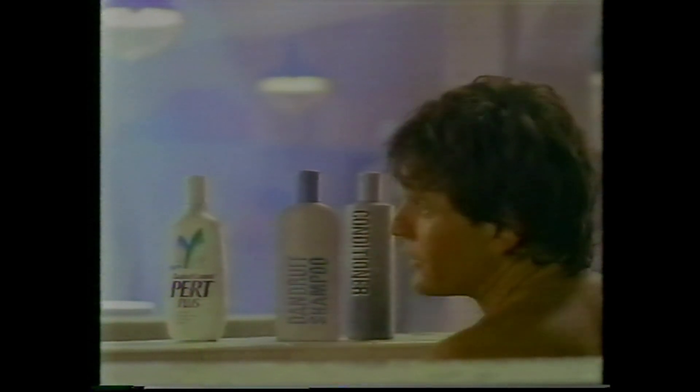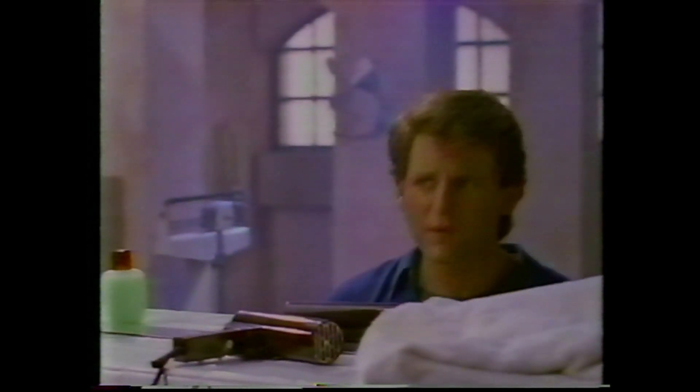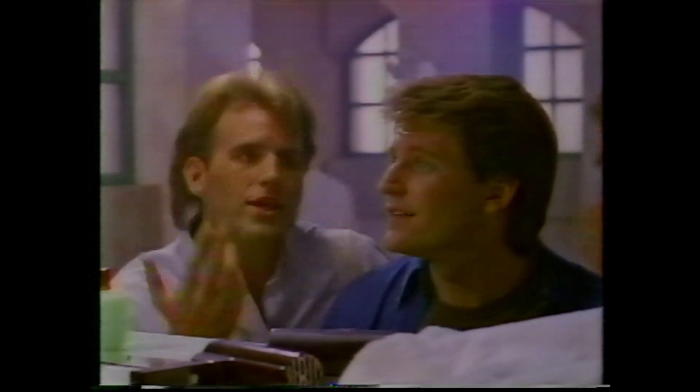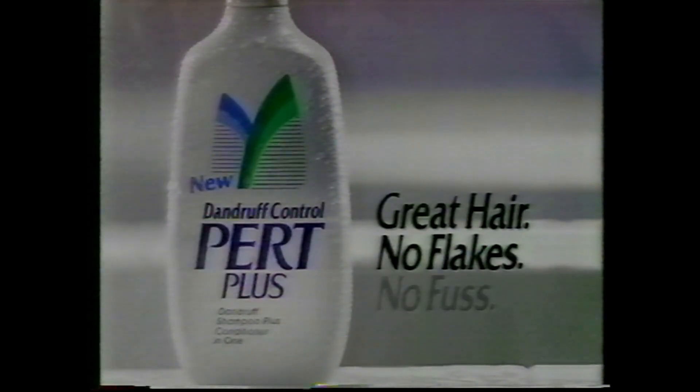Hey, what's with the two bottles? You gonna wash your hair twice? It's shampoo and conditioner — maybe you've heard of them. I use them, but I get them both in one bottle with Pert Plus. Great, but I gotta use dandruff shampoo. Me too. And now there's a new Pert Plus for Dandruff — dandruff shampoo plus conditioner in one. My hair's clean, easy to manage, no flakes. Beautiful. New Dandruff Control Pert Plus: great hair, no flakes, no fuss.